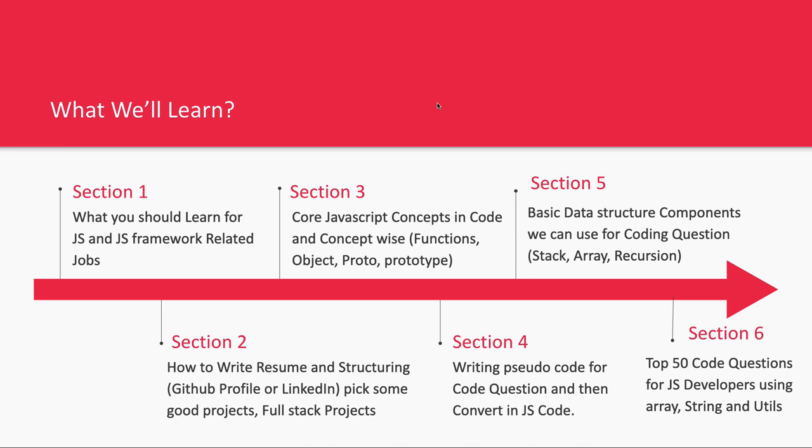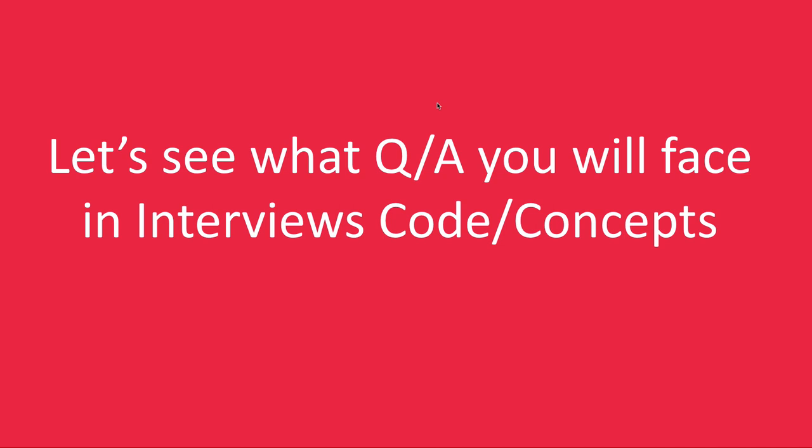We'll also have a session on how to create your profile — whether that's a GitHub profile, LinkedIn profile, or your resume structure. First we'll start with what knowledge you should already have before coming to this playlist. Throughout the playlist we'll write code, understand pseudo code, and discuss theoretical questions like closures, currying, function prototypes, and prototype inheritance. I'm giving you a guarantee this playlist will really help you in your JavaScript interview. Thanks everyone — I hope you like it, please subscribe, like, or share.